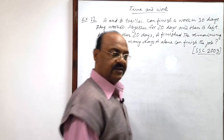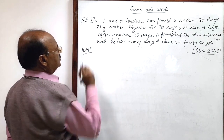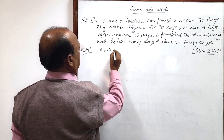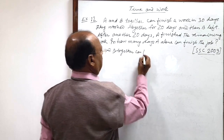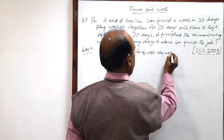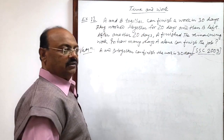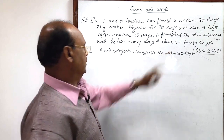Let us see the solution — it is very simple. We will start with this statement: A and B together can finish the work in 30 days. By the unitary method, the work done by A and B in one day is 1/30.